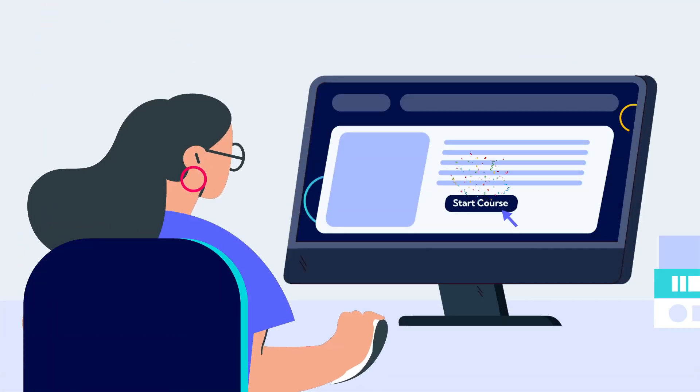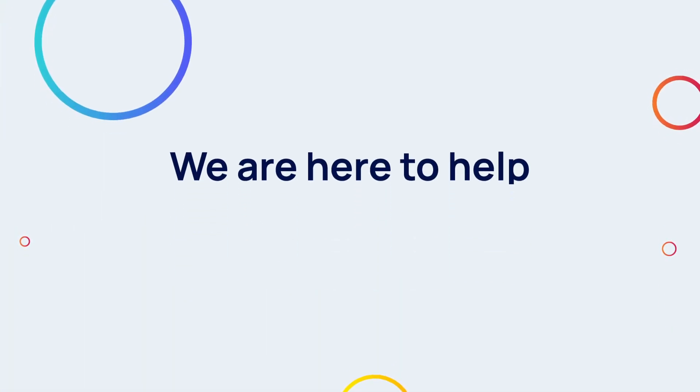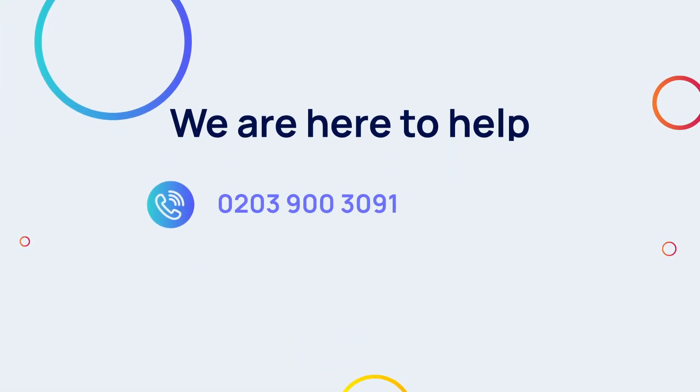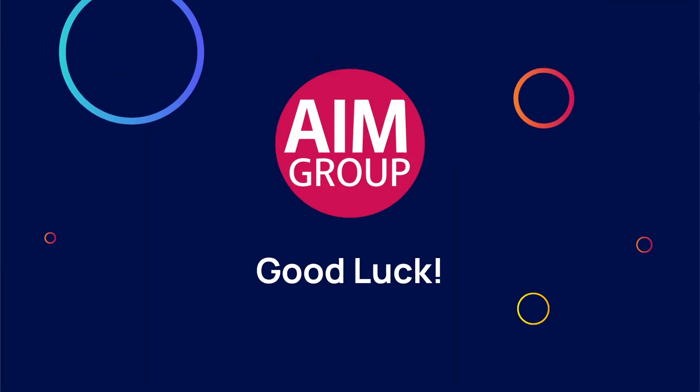You are now ready to start learning. If at any point you'd like some more information, simply call 0203 900 3091 or email inquiries at theaimgroup.co.uk. We wish you the best of luck with your course.